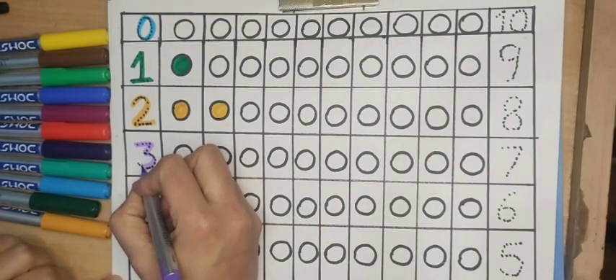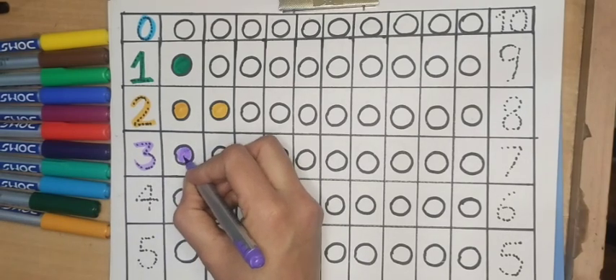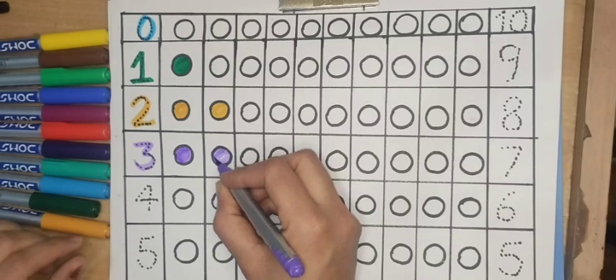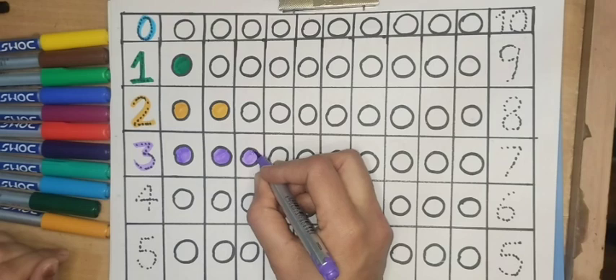Three, purple color. One, two, three circles.